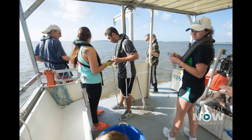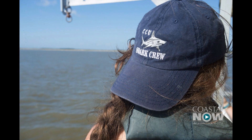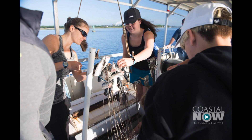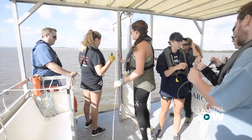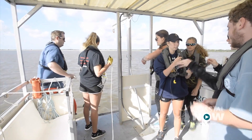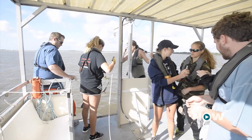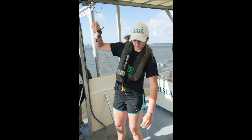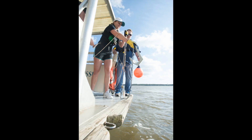We take the animals off the long lines if we've caught any. We tag, measure, and release them without a hook. When we set a long line, we measure water quality parameters for both the bottom and top water, because that will change depending on how much fresh or salt water is in the system. We measure temperature, dissolved oxygen, and salinity, and we also take down the depth we're fishing at. That way we can relate the shark's presence or absence to these water parameters.